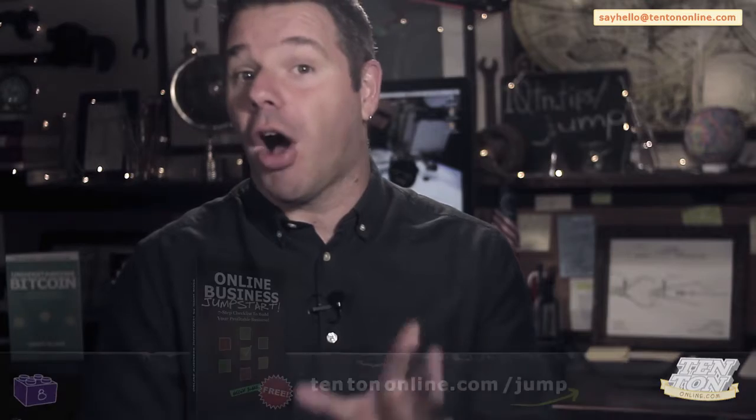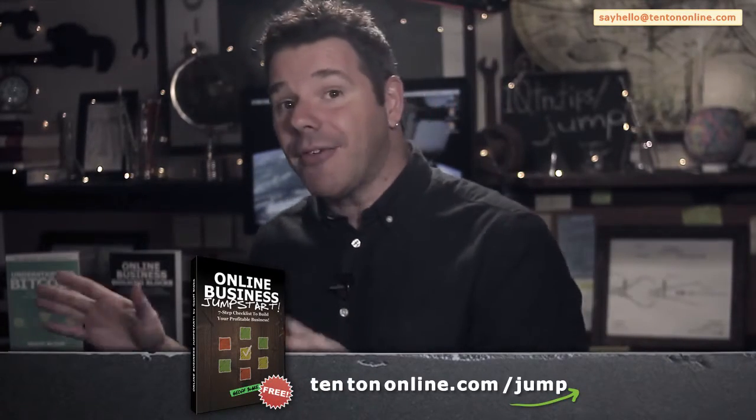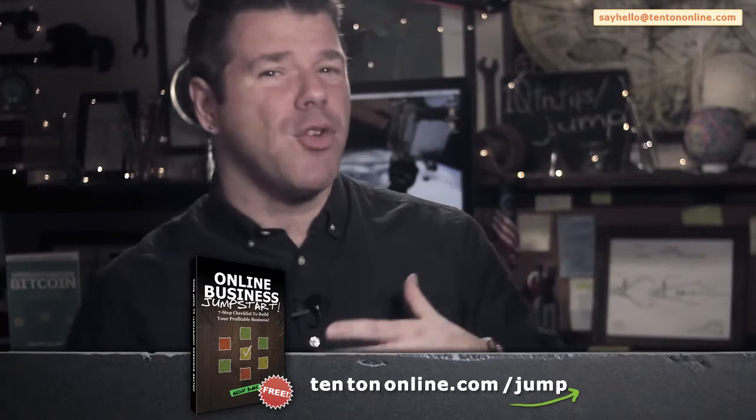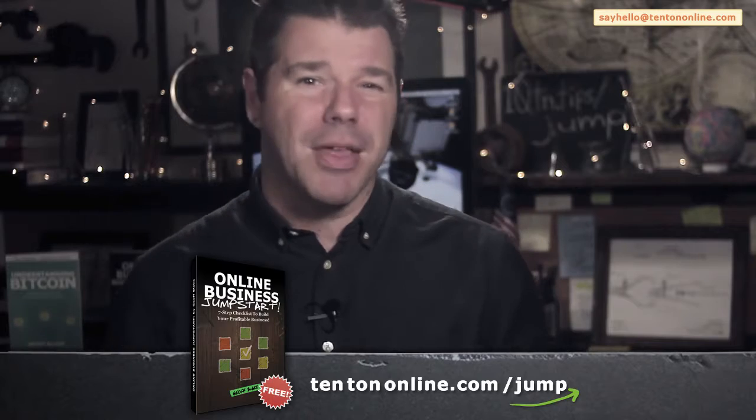So let's jump into the best way to market your business. To help you along, because I know that it can feel very mysterious and complex and confusing and overwhelming, and it can feel fearful and filled with anxiety and all kinds of stuff — so we've got to put all these fires out. What I've done is I've put together an online business jumpstart guide for you. This is a free PDF download.